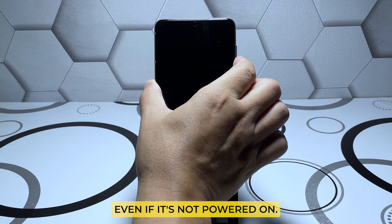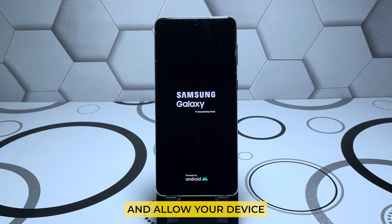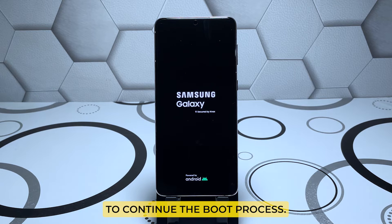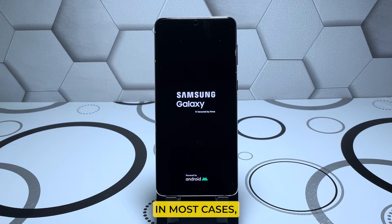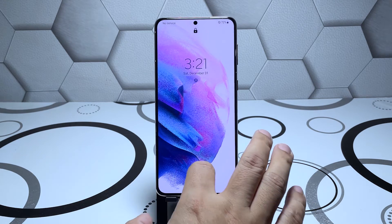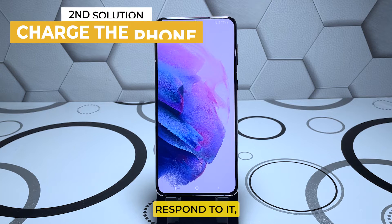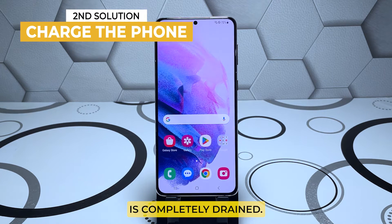Doing so will trigger your phone to respond even if it's not powered on. Once the Samsung logo shows, release both keys and allow your device to continue the boot process. In most cases, this is the only thing you need to do to make your Galaxy S21 respond again. However, if it still won't respond, it's possible that the battery is completely drained.